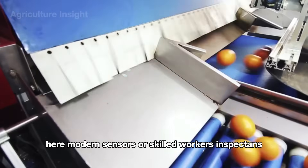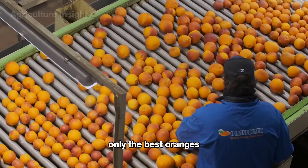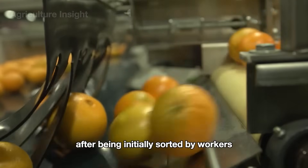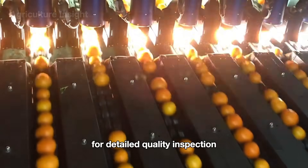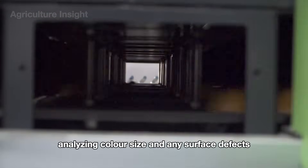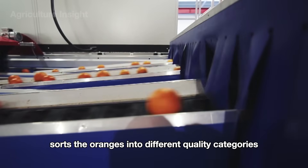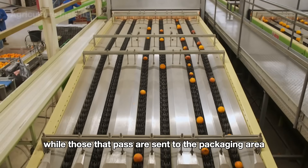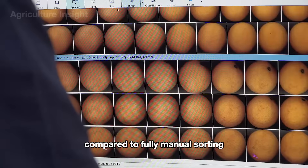After cleaning, the oranges are placed on conveyor belts for sorting, where modern sensors or skilled workers inspect and sort the fruit based on size, color, and overall quality. Only the best oranges move forward, while substandard ones are redirected for use in by-products like animal feed. The oranges are then transferred to an automated sorting system that uses computer vision for detailed quality inspection. High-tech cameras capture images of each orange, analyzing color, size, and any surface defects. Artificial intelligence algorithms compare these features against predefined standards and automatically sort the oranges into different quality categories, ensuring high accuracy and significantly reducing processing time compared to fully manual sorting.